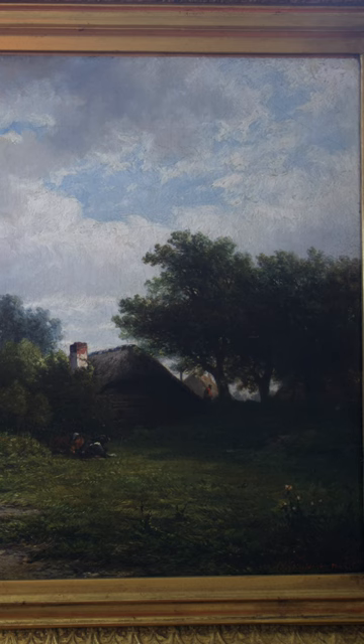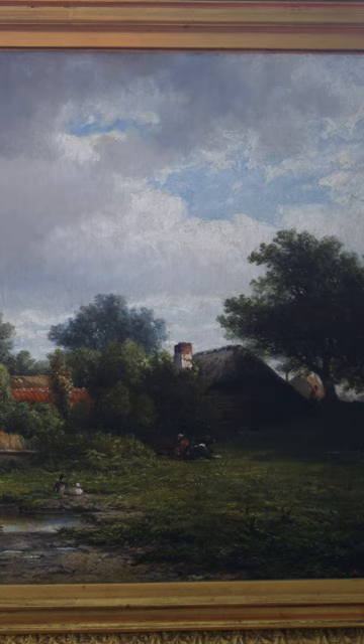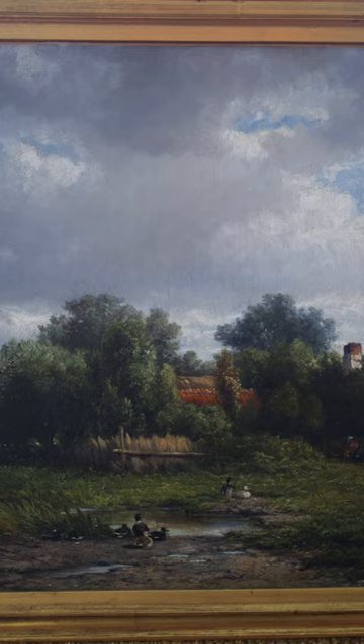Van Elten moved from the Netherlands to New York City but also maintained a summer home nestled between the Catskill and Shawangunk Mountains at the Artist's Colony at Ellenville, New York. Van Elten introduced Dutch painting to the United States. In his paintings you'll notice that he has skillfully melded the style of the Hudson River School with that of the Dutch landscape painters.